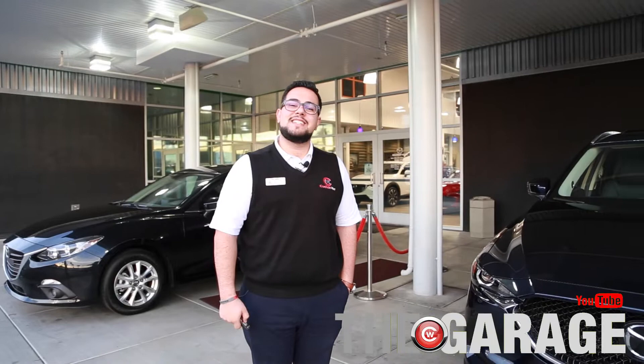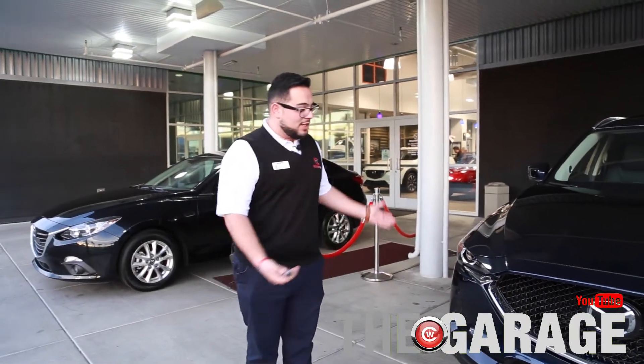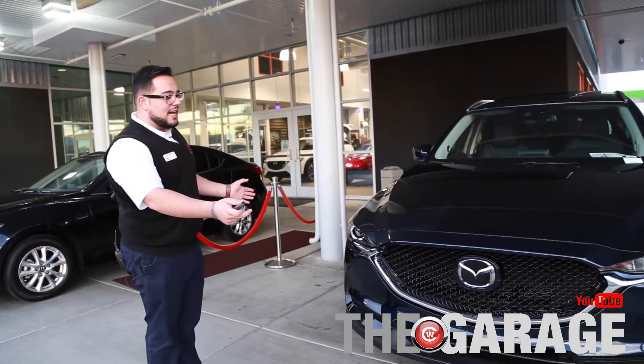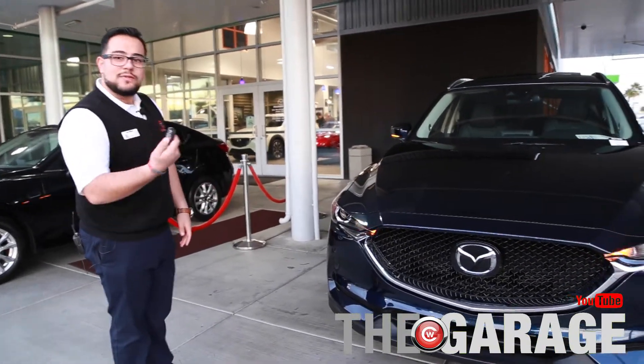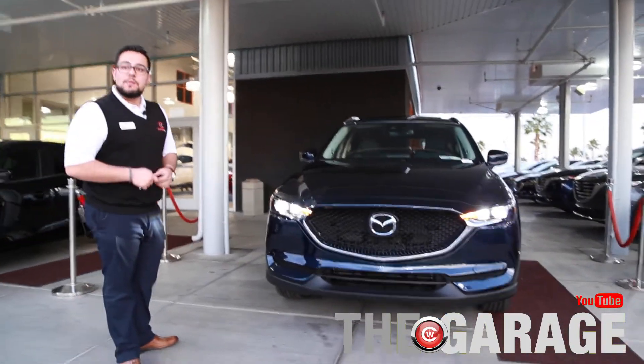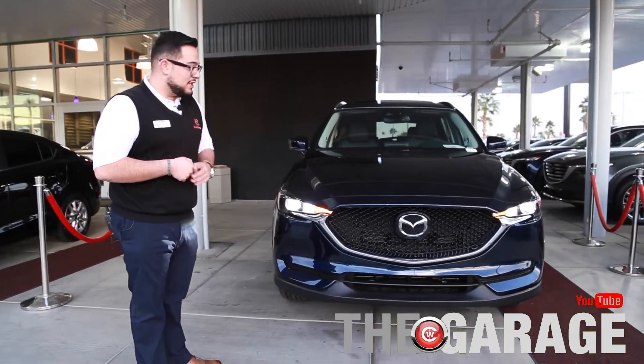I just want to present to you the 2018 CX-5. This particular one is our Touring with a preferred package. Starting off with the front, it's a fully new redesign since 2017, bringing out to you the full Bi-LED headlights. If I turn them on, you will see the full Bi-LED headlights — a little bit more distance in the front, giving you better visual at night and saving you more fuel efficiency.